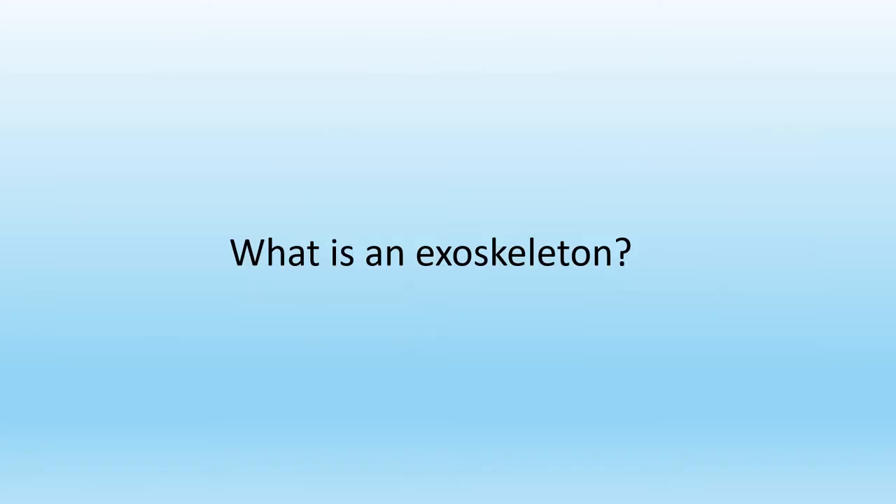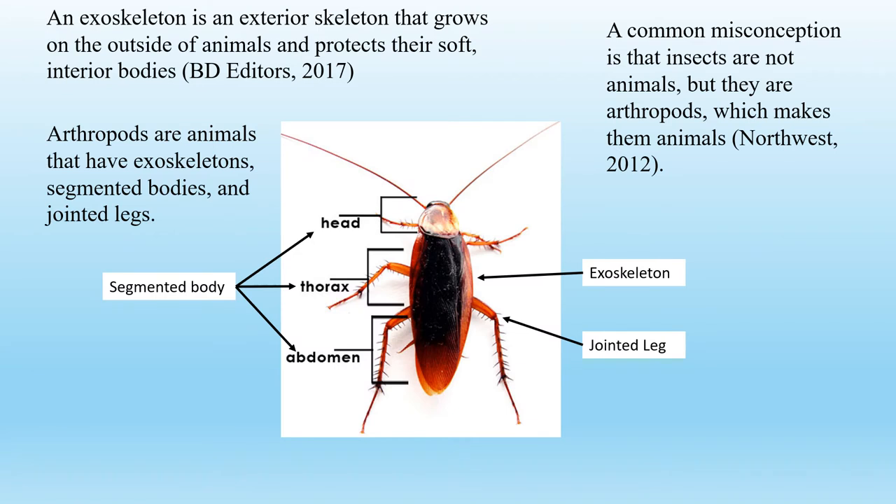Have you ever wondered what an exoskeleton is? An exoskeleton is an exterior skeleton that grows on the outside of animals and protects their soft interior bodies.